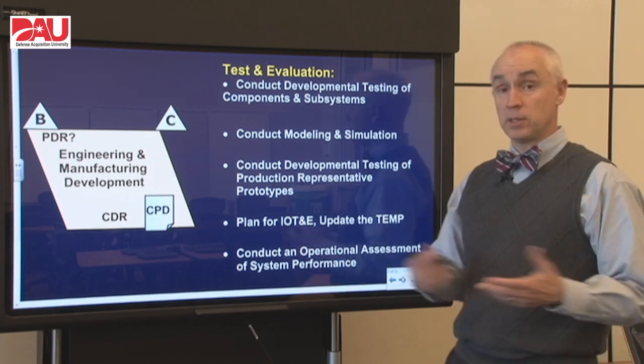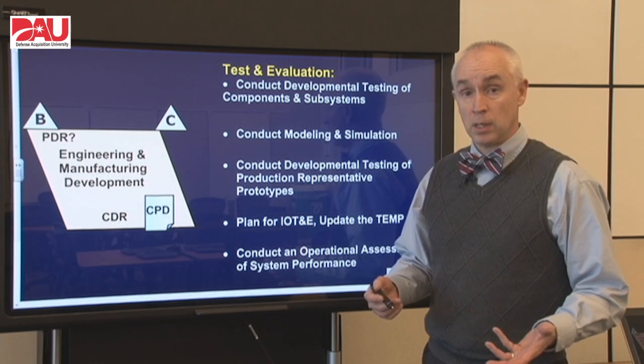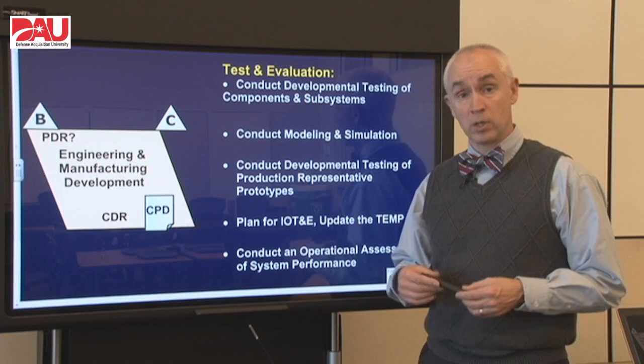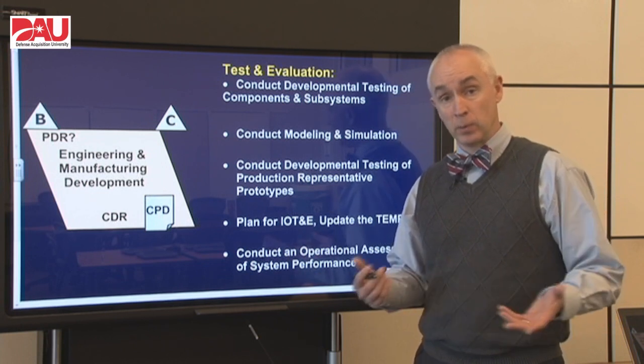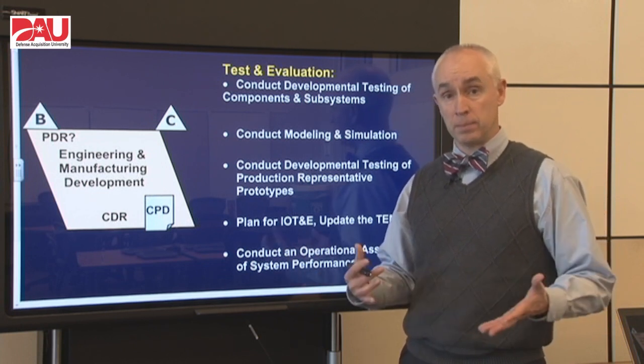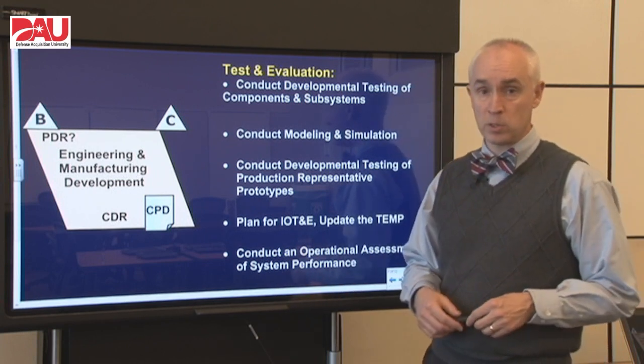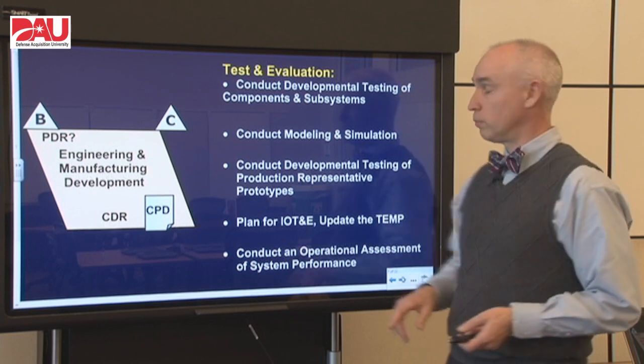We're going to conduct some operational assessments because you need to prove that the system as designed and built here works in an operational environment. The only way to do that is with some operational type testing, and so an operational assessment is definitely in order toward the latter end of this phase for our test and evaluation folks.